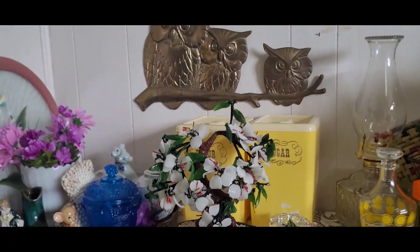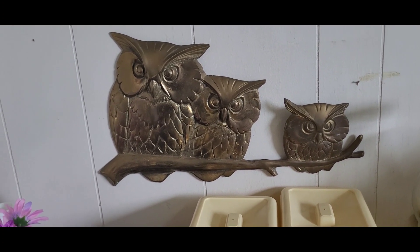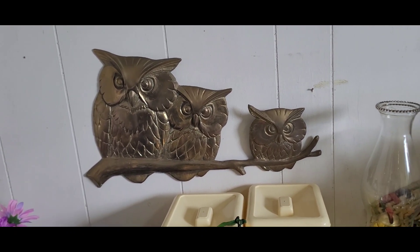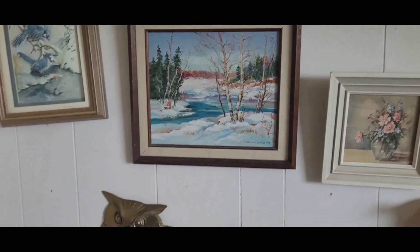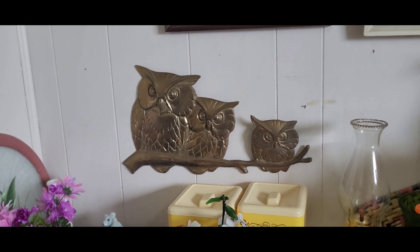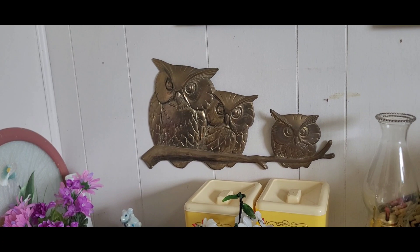At Valley Village someone had donated their owl collection. I only picked up this one piece — a brass family of owls on a twig. I had to decide between it and a chalkware piece with a bunch of owls on a tree, which was almost as big or bigger. That one was pretty heavy, hard to ship because of the branches that could break easily, and priced at $19.99, so I would have had to sell it for over $50 just to make it worth my time. I was glad to put that back.